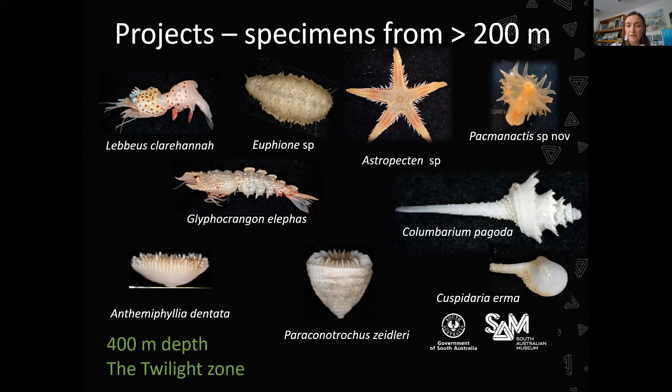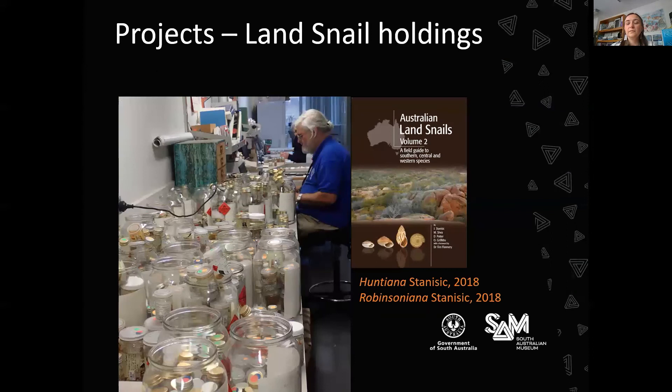Through our two dedicated volunteers Tony and Peter, they've been working on databasing our land snail holdings — of which we have a lot. In the course of that work, they were in conversation with John Stanisic, previously a mollusc researcher at the Queensland Museum, who recently published volume two of Australian Land Snails. Because of his interaction with Tony and Peter, he actually named a genus each after them: Huntiana Stanisic 2018 and Robinsoniana Stanisic 2018.